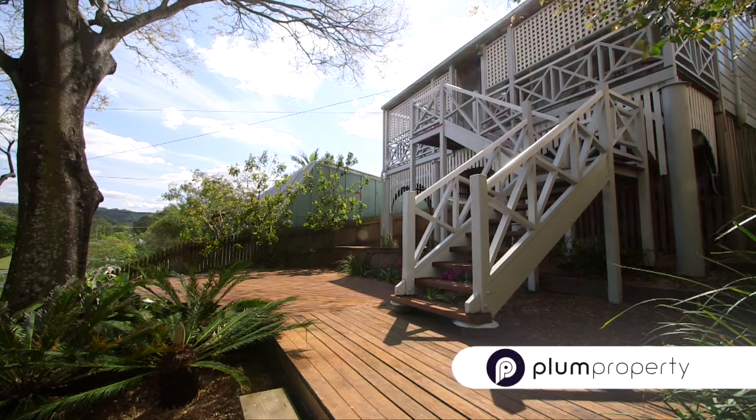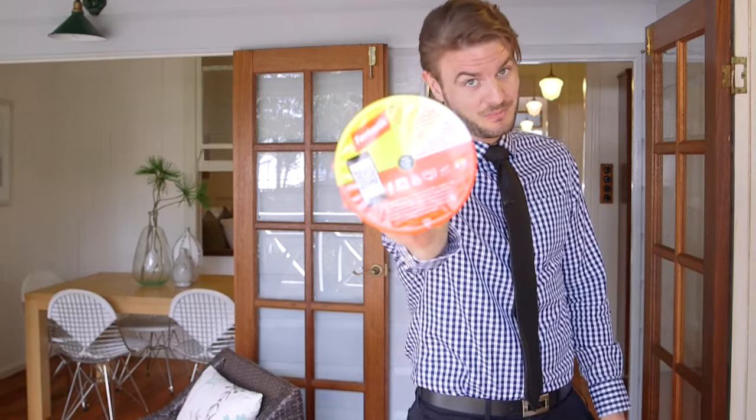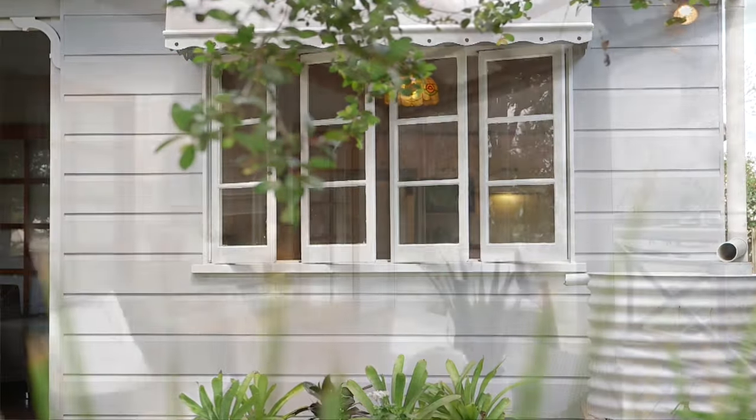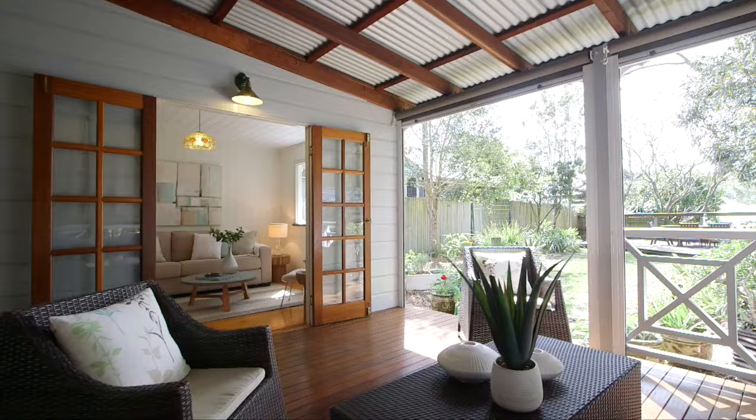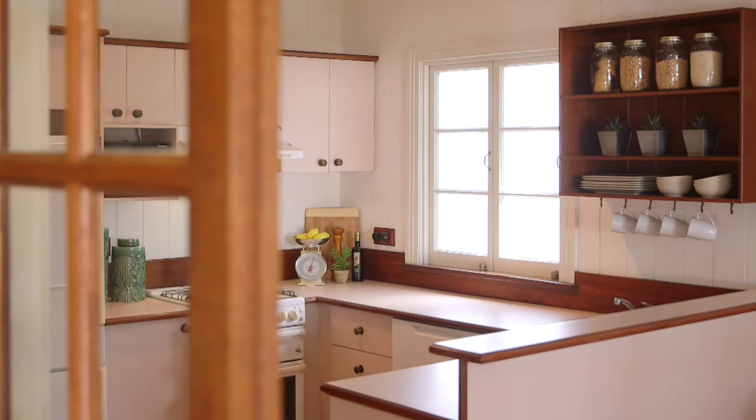I keep hearing buyers say that houses are getting too expensive to buy in a city. Well, here's your chance to get into a house in central Toowong that won't keep you living on 2-Minute Noodles. Boasting charm and character, this delightful home is the perfect start for a growing family, professional couple, or savvy investor.